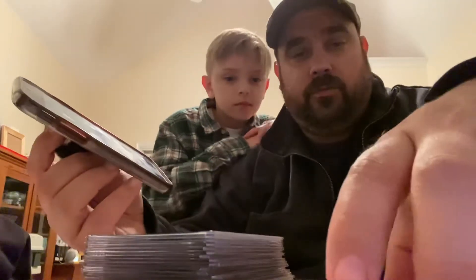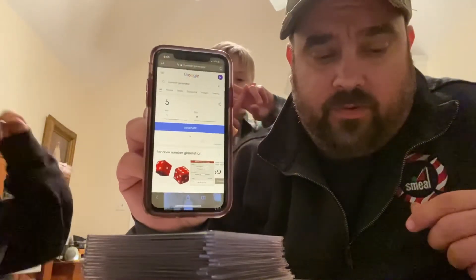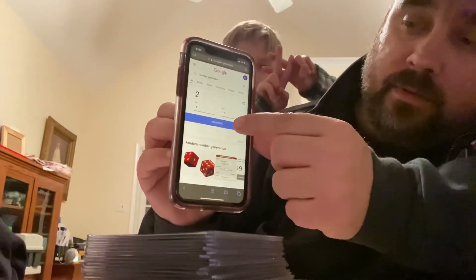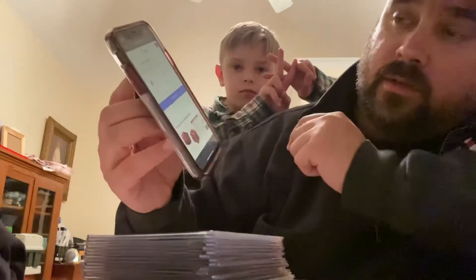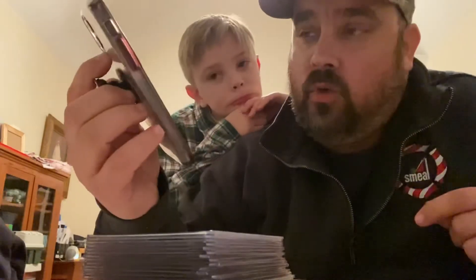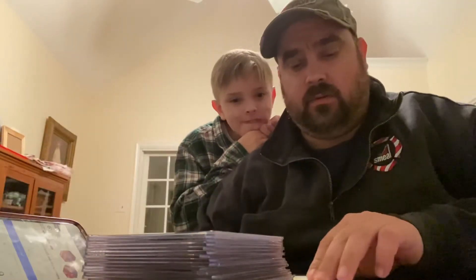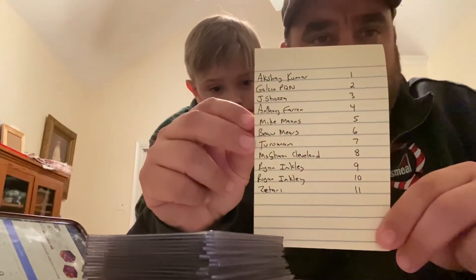Now we're going to do the drawing for the three holo foils. Same rules apply — I'm going to hit Generate three times, and whoever wins gets the holo foils. One, two, and the winner is number six. That is Bo Mears. Bo Mears wins the three holo foil cards. So Mike Manns is number five and Bo Mears is number six.